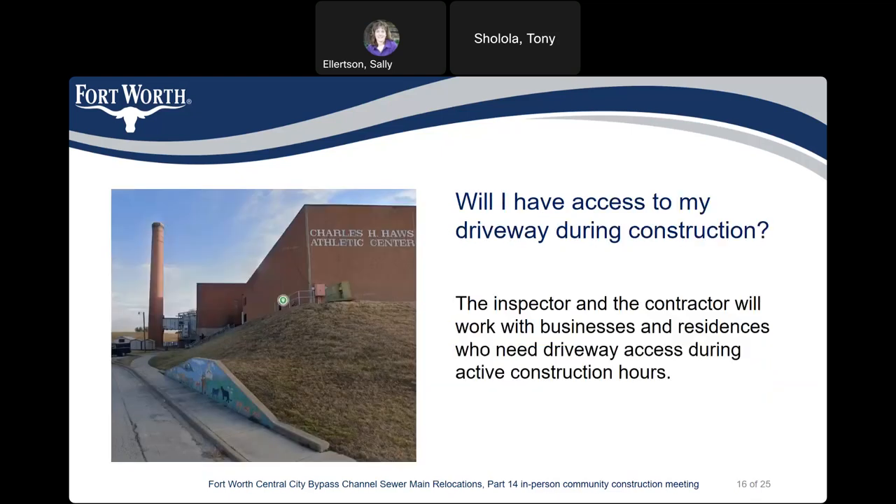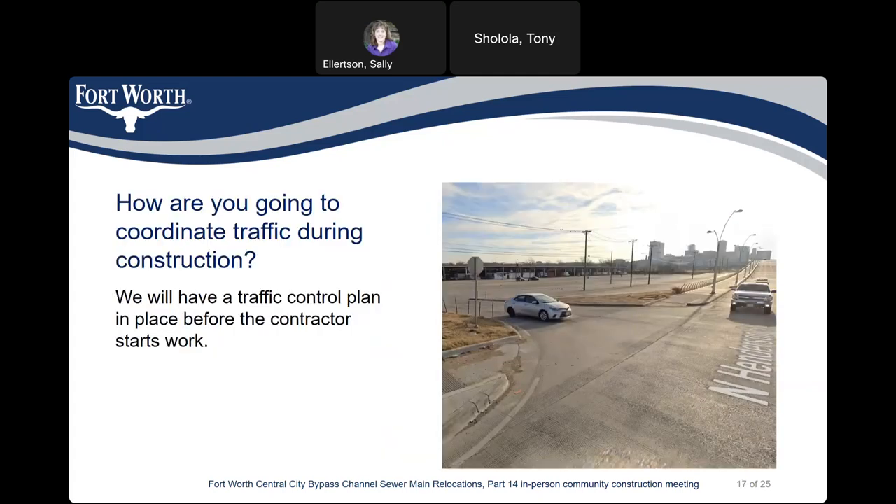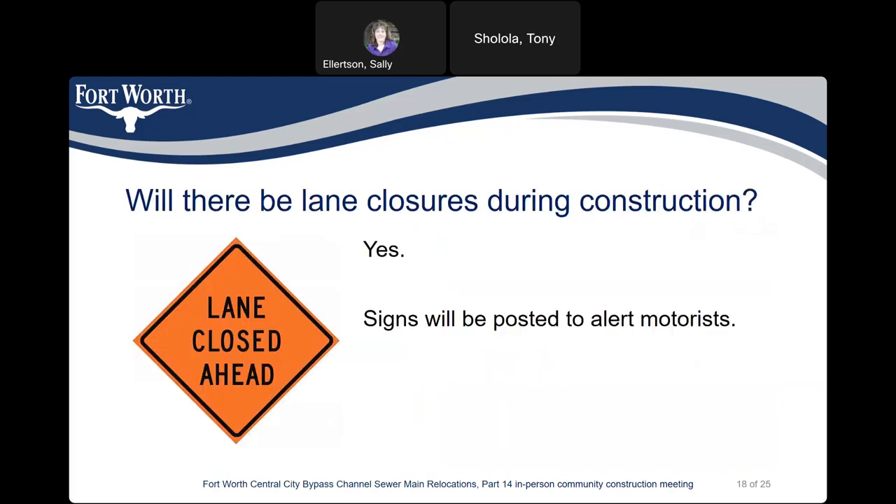Will I have access to my driveway during construction? The inspector and the contractor will work with businesses and residents who need driveway access during active construction hours. We will have a traffic control plan in place before the contractor starts working. There will be lane closures during construction, but signs will be posted to alert drivers.